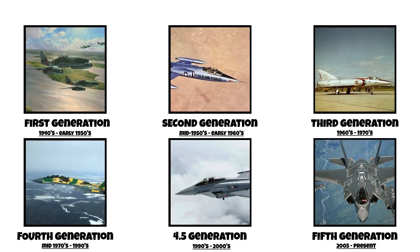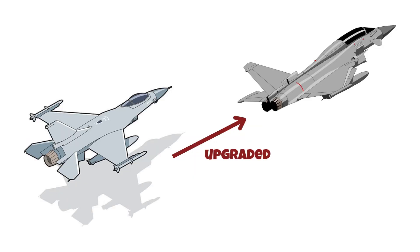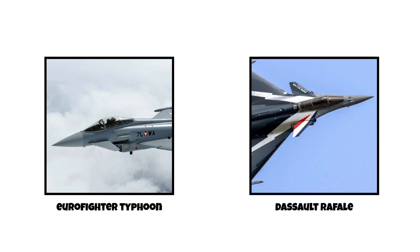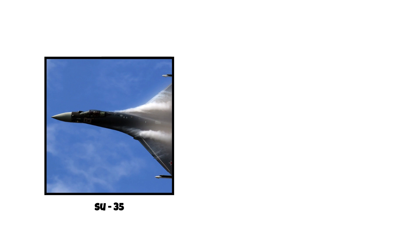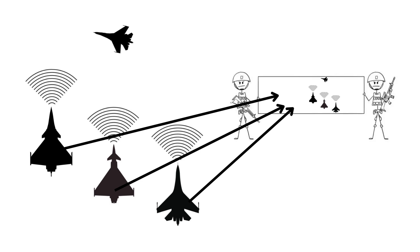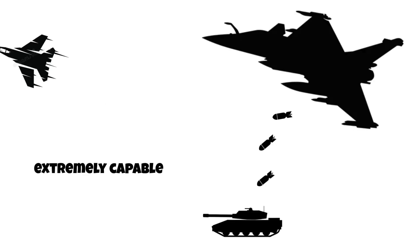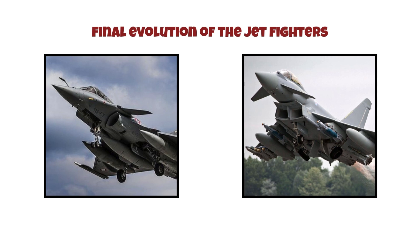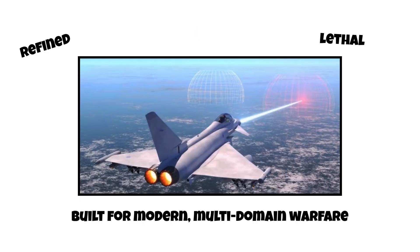Fourth-and-a-half generation, 1990s to 2000s. Fourth-and-a-half generation fighters are essentially highly upgraded fourth-gens, enhanced with features that bridge the gap to fifth-gen. Jets like the Eurofighter Typhoon, Dassault Rafale, Su-35, and F-15EX offer active electronically scanned array, or AESA, radars, infrared search and track, or IRST systems, sensor fusion, and advanced electronic warfare suites. While they lack full stealth capability, they do have reduced radar cross-sections and are extremely capable in both air-to-air and air-to-ground roles. Think of them as the final evolution of the traditional jet fighter — refined, lethal, and built for modern multi-domain warfare.